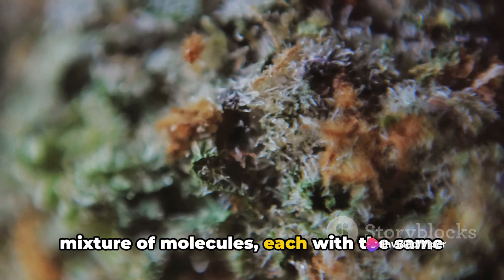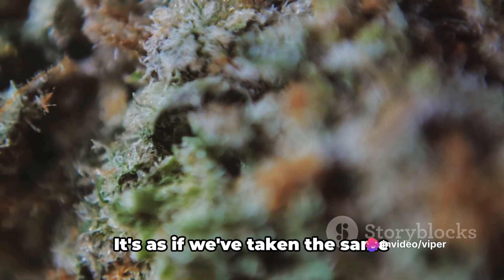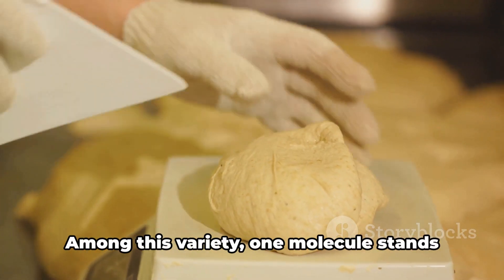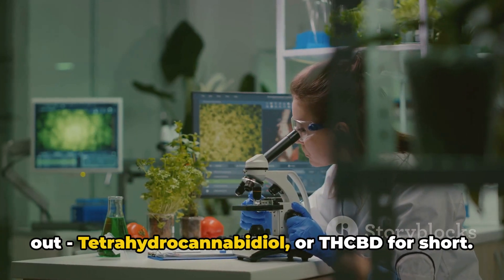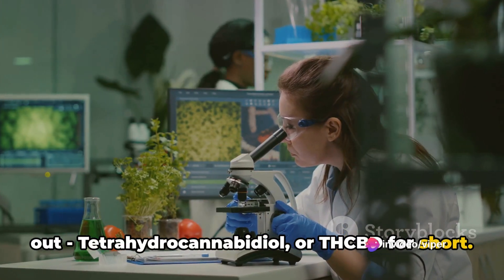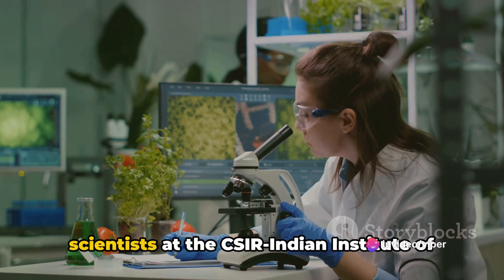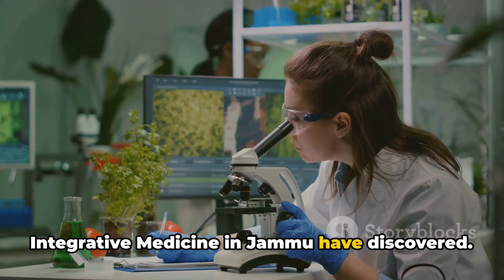The result is a mixture of molecules, each with the same composition and order of atoms, but with different structures — as if we've taken the same ingredients and baked different types of bread. Among this variety, one molecule stands out: tetrahydrocannabidiol, or THCBD for short. THCBD is a unique phytocannabinoid discovered by scientists at the CSIR Indian Institute of Integrative Medicine in Jammu.